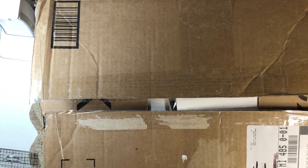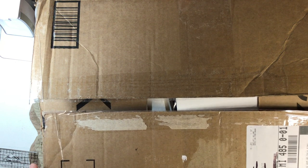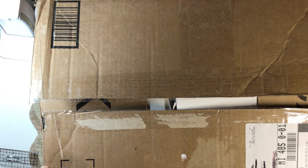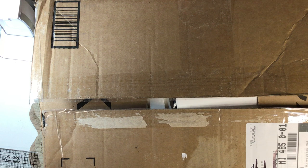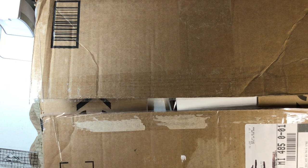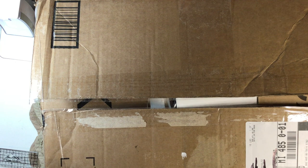Hello everyone, this is Lori from Grammy's Keepsakes, and I got this big, huge, wonderful box of goodness today. I have been just dying to jump in and take a look at it, and I thought I would take you along to check out what is in this big box of yumminess from Suzanne.